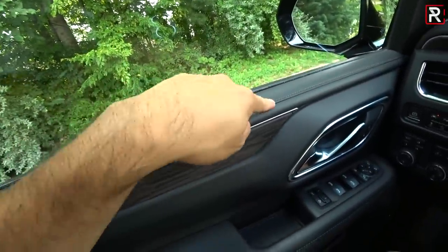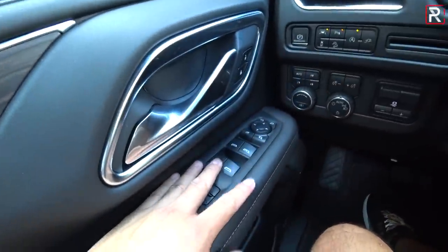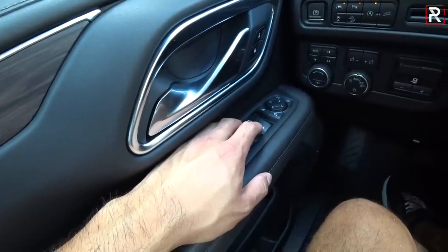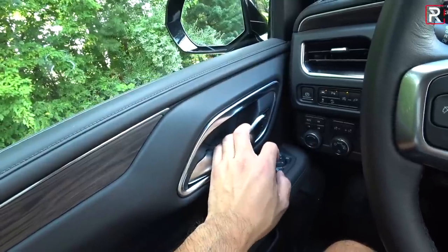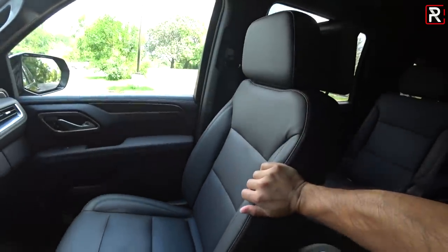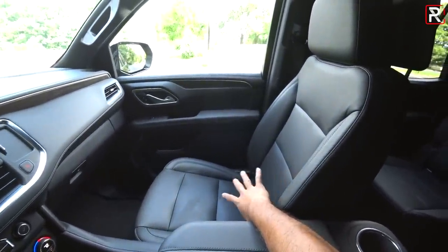The door panels also have soft-touch injection molded plastic with faux stitching, and real leather where you'd rest your elbow. Down lower it's hard-touch plastic, which is expected. You have automatic front windows; the rear is automatic down but not automatic up. You have a nice metal-accented door handle, two-person memory on the driver's side. The seats are 10-way power adjustment for both driver and front passenger. They don't look like much, but they are comfortable and supportive — they really will support wide Americans.